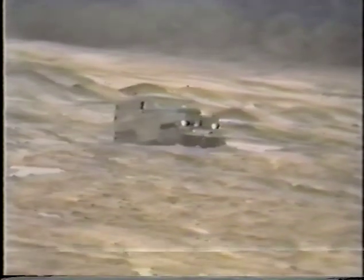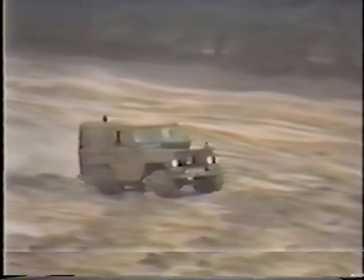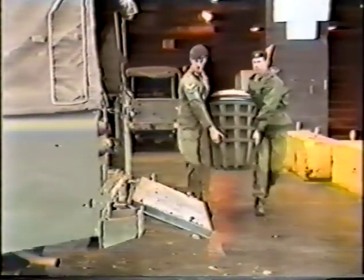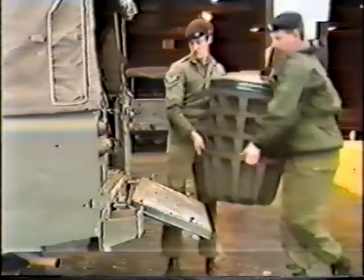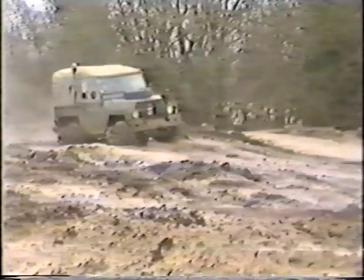Years of testing in many climates and conditions around the world have developed the bog cog into a hard-working, highly effective aid to cross-country travel, with a minimal penalty in terms of weight and space for storage and transport. A complete kit of bog cogs for four wheels nests together and can easily be carried by two men. For transport, the kit takes up a single man space in the back of the Land Rover.